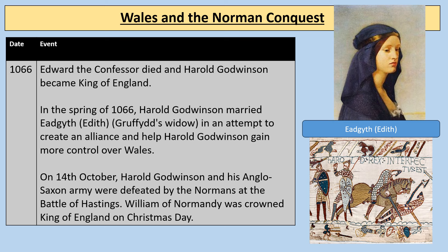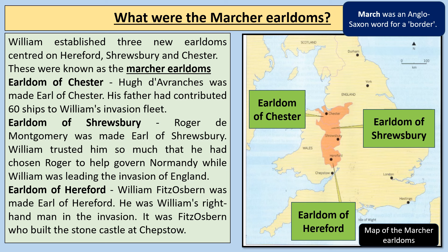In 1066, Edward the Confessor died and Harold Godwinson became the King of England. In the spring of 1066, Harold Godwinson married Edith, Gruffudd's widow, in an attempt to create an alliance and gain more control over Wales. But on the 14th of October, Harold Godwinson and his Anglo-Saxon army were defeated by the Normans at the Battle of Hastings, and William, Duke of Normandy, was crowned King of England on Christmas Day 1066. This began to change everything in terms of what was happening with Wales as well.